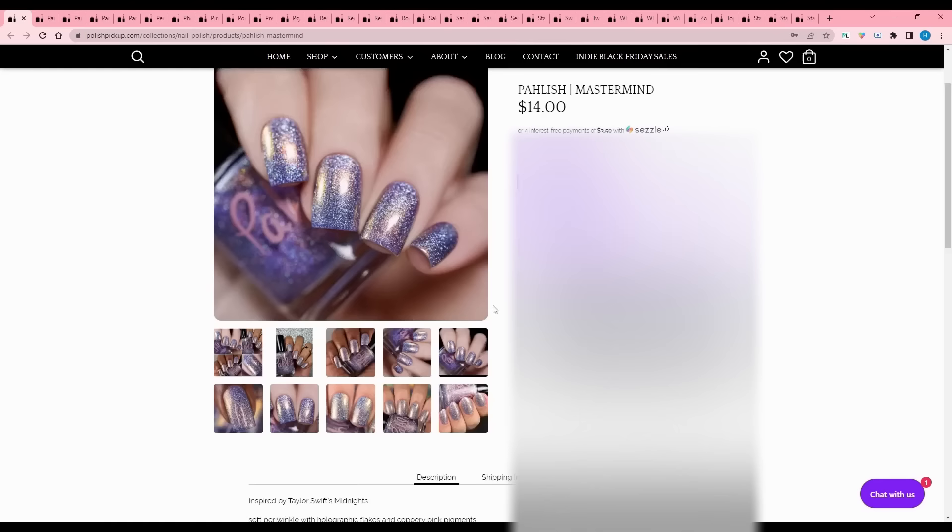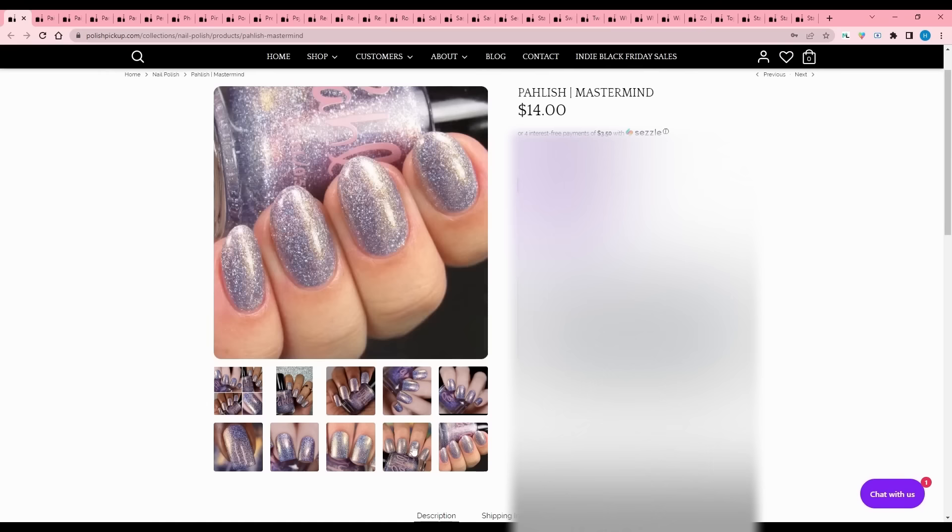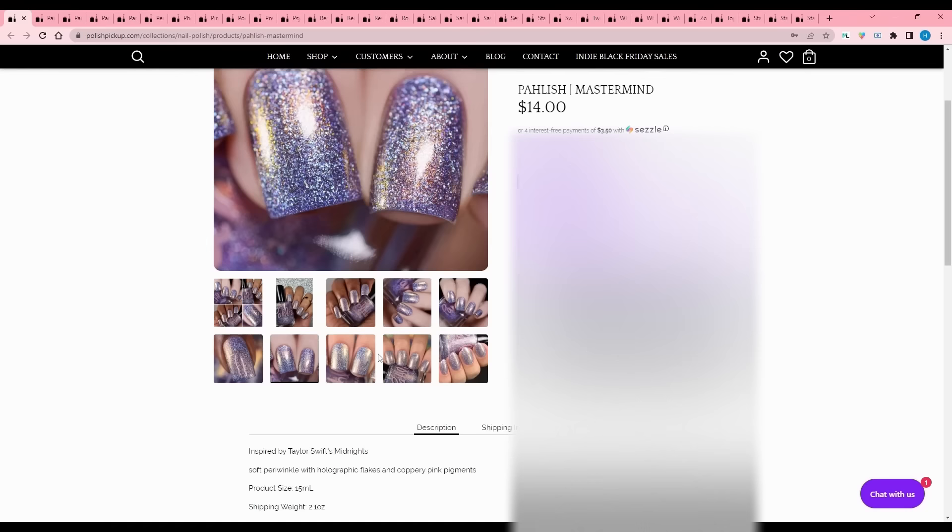Polish Mastermind - inspired by Taylor Swift's Midnights. Soft periwinkle with holographic flakes and coppery pink pigments. When they have all that hollow in there, they tend to look so icy under the camera. I'm going to pass.